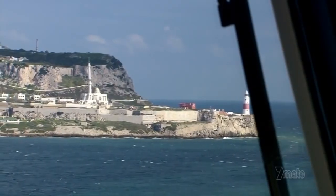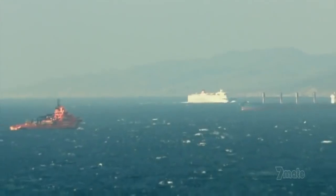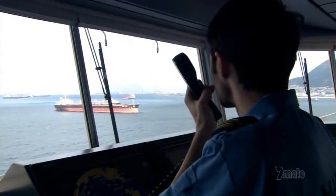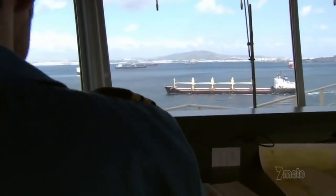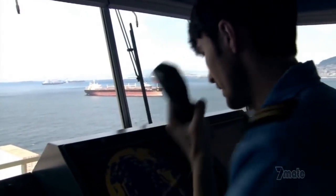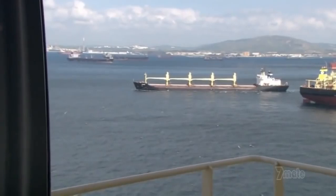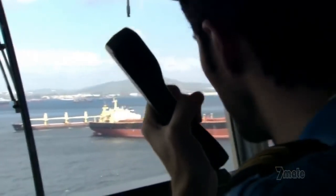Traffic picks up — a bulk carrier trying to leave the harbor is about to become a real problem for Emma. Motivessel Cadmus, this is Emma Maersk on your port bow — we would like to pass ahead of you. Emma is too big and can't change course quickly enough, so the other ship has to give way or risk a collision. We don't have space to pass astern of you, so the only possibility is to pass ahead of you. Only moments to spare, and the bulk carrier changes course. Good manners and good seamanship resolved a tight fit.